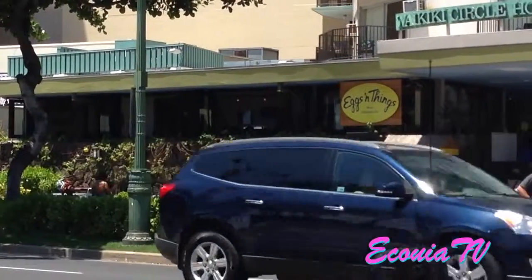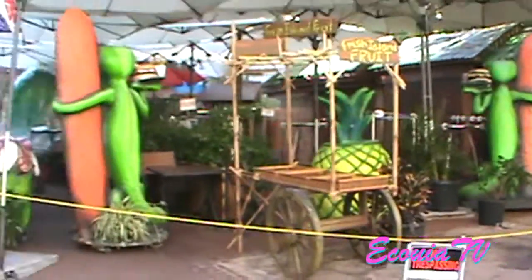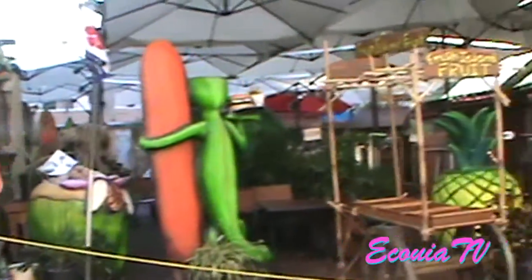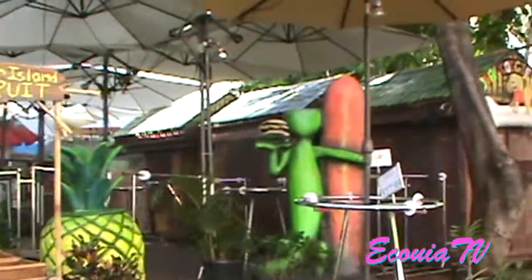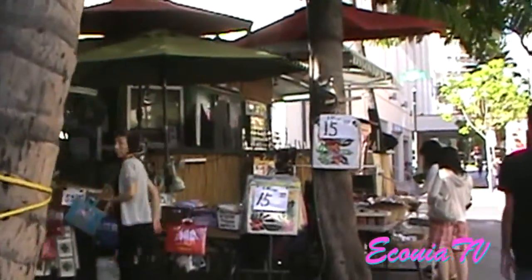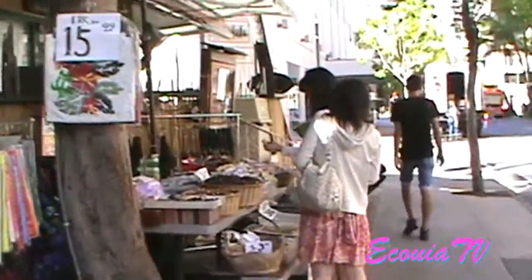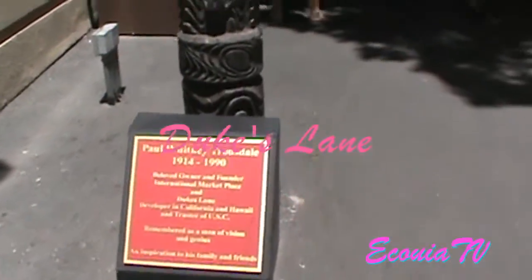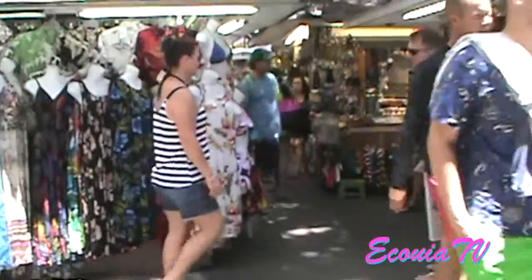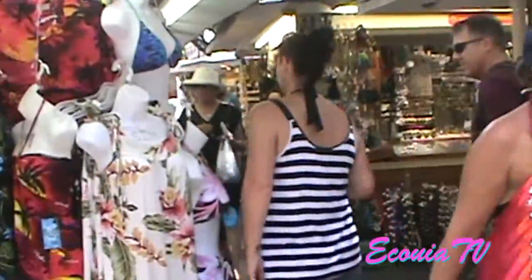Right across from Waikiki Beach, Eggs and Things is a very famous Hawaiian restaurant where you can get loco moco and other local Hawaiian dishes. And then this is formerly known as the International Marketplace, now called Duke's Lane. It's a place where you can go shop and get all of your touristy gifts. Let's go have a look — just touristy and tchotchke things that you can buy.